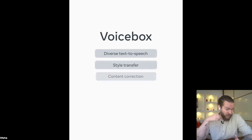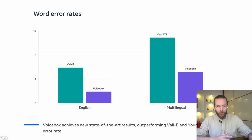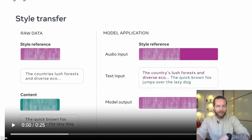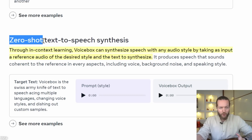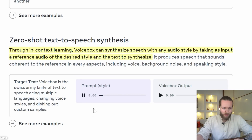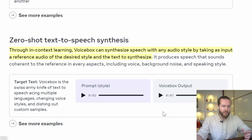They think this is probably the most versatile speech generative model out there, though it's still a research project. Voicebox outperforms the current state-of-the-art English model VALL-E in terms of both intelligibility and audio similarity, while being 20 times faster. They also say that once trained on just two seconds, they can translate into other languages using the same exact voice. Here is zero-shot text-to-speech synthesis — and here is the prompt style, with strangely bad audio input followed by a clean output. It's obviously better, but it still has a robotic aftertone which I really don't like.